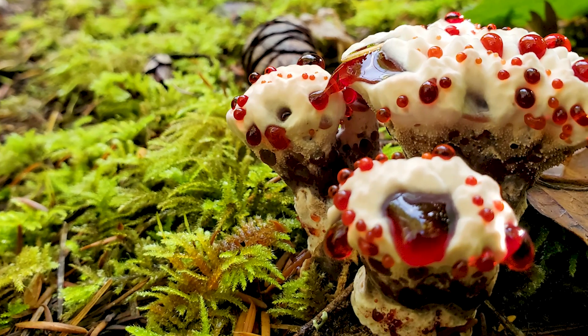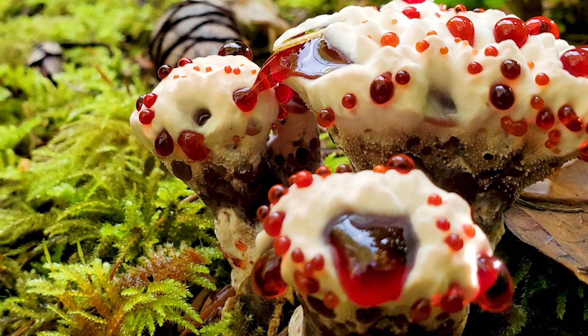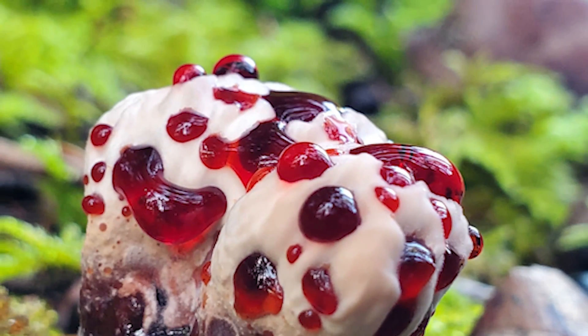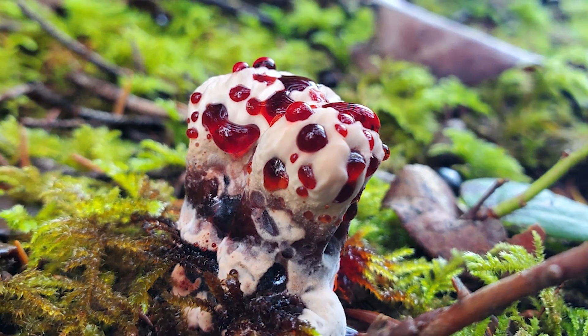I can assure you it is not actual strawberries on top of this mushroom — it's actually water. The forest floor gets so soaked that water pulls up through the mushroom through osmosis and the little droplets form on the cap of the mushroom. There's a pigmentation inside that mushroom that turns it red. When it's really young it's a pretty bright red and as it gets older it gets darker and looks a little bit more like blood.